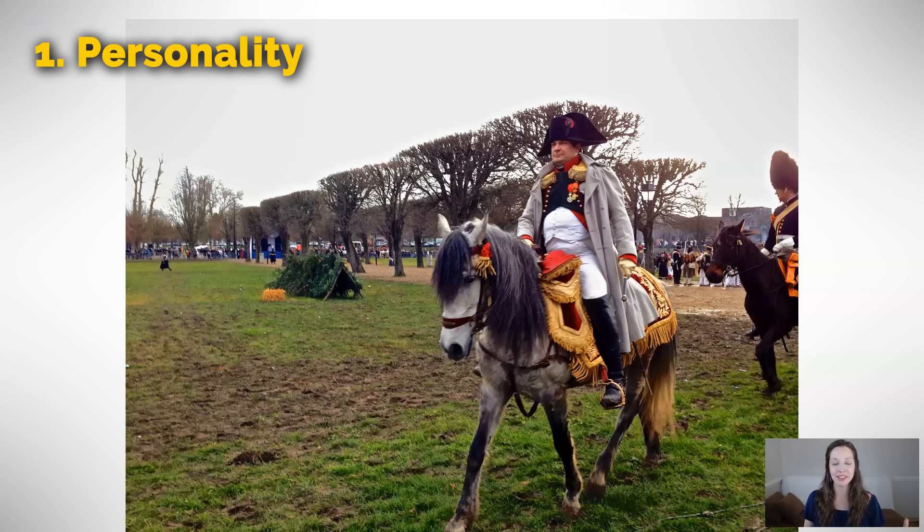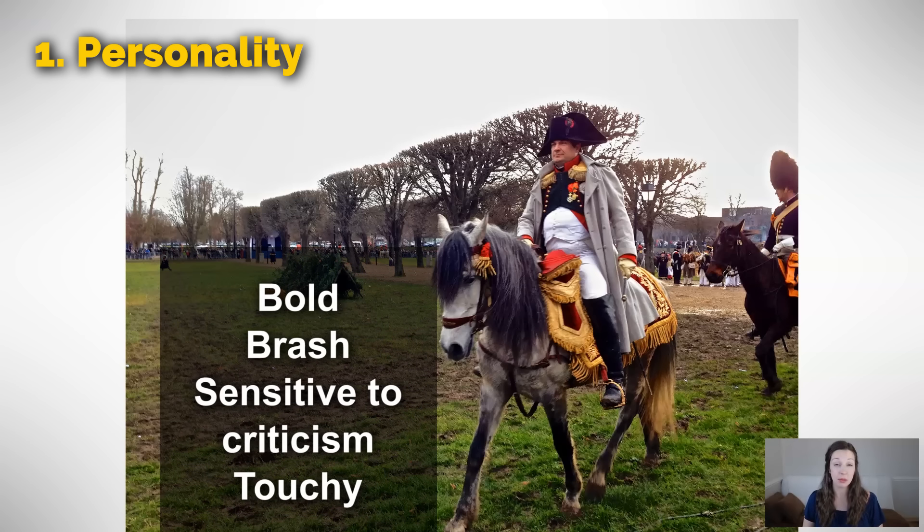This is Napoleon Bonaparte — it's not the real Napoleon, but it's someone who's play acting him. If we are to talk about Napoleon's personality, we might say that he was bold, brash, and sensitive to criticism. A way that we can say that in one word is touchy. If someone corrected him, I imagine that he might be a little bit upset, maybe a little bit angry. We could say that he was touchy — he was sensitive to criticism.